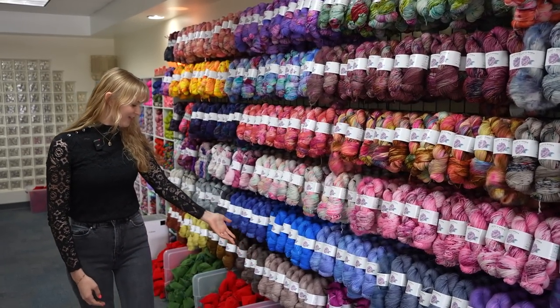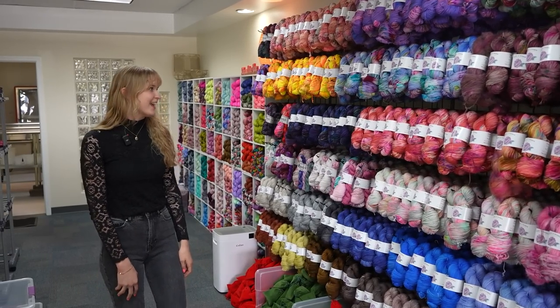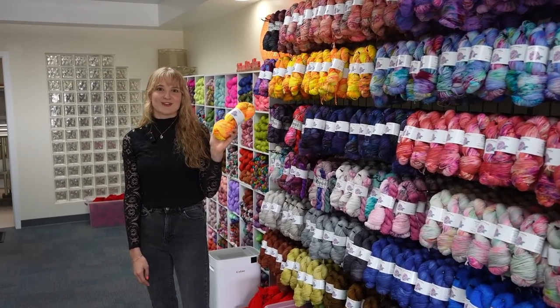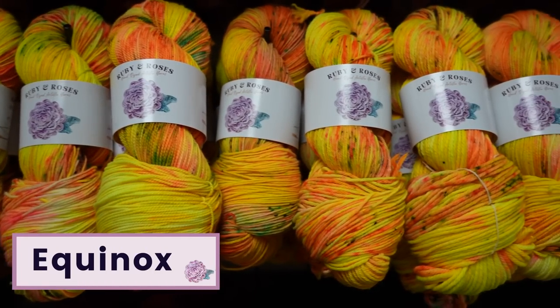We also have a bit of advent prep happening already, even though it's August, so we definitely get a head start on that. And this is a colorway that we'll be launching in my 2023 fall collection — a little sneak peek for you guys. I haven't really even shared it on my own Instagram account yet.